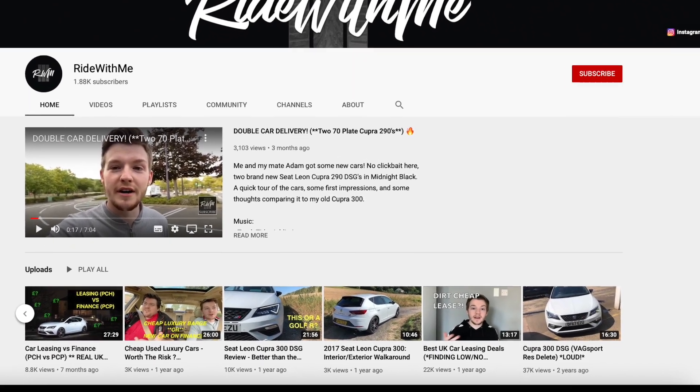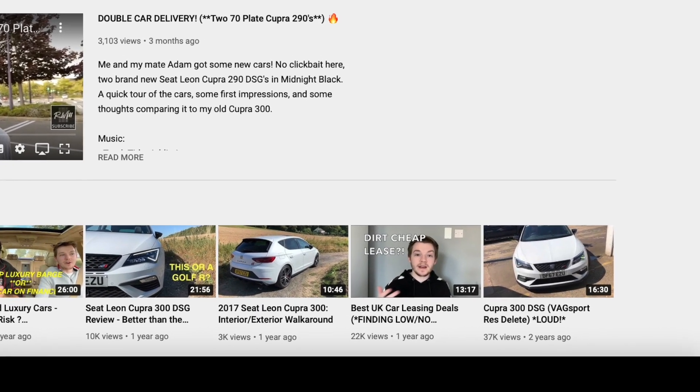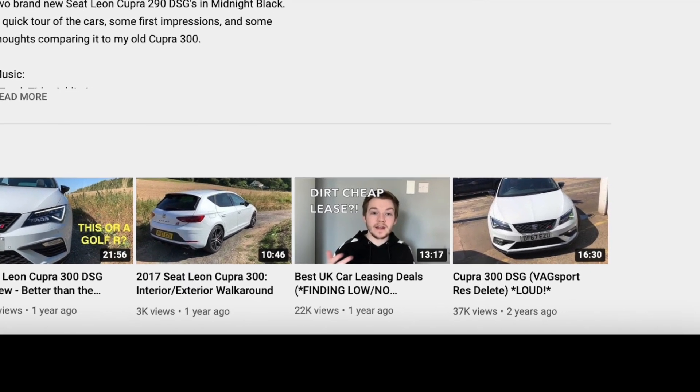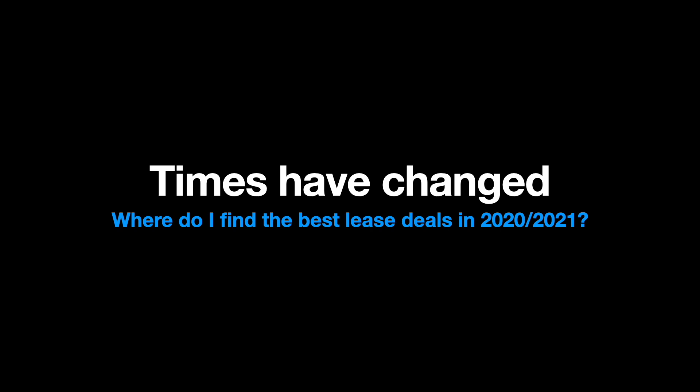Nearly two years ago I created a video called 'Best UK Car Leasing Deals' where I went through some of the websites I like to use to find the best deals in the UK. But times have changed — 2020 and 2021 look very different. The market has changed, the economy's changed, COVID has hit and caused a lot of disruption. So let me show you some of the best websites to find the best car leasing deals in 2021. The days of a £200 a month Golf are gone, but that doesn't mean there aren't good deals out there.